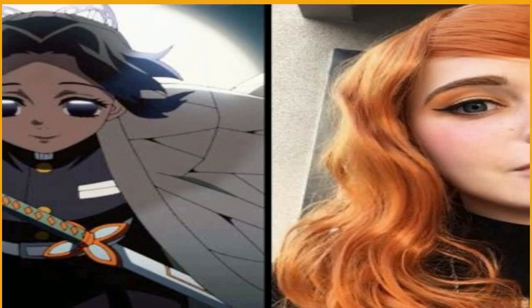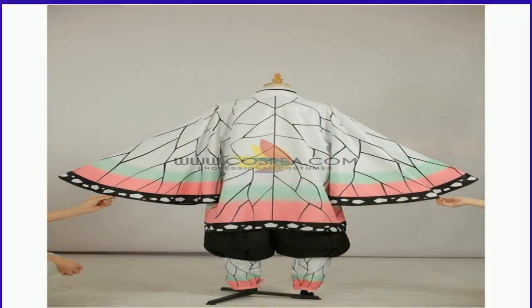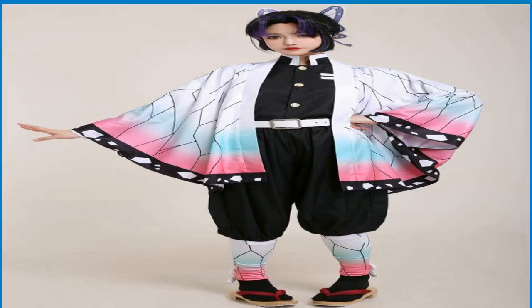The Hashira in the series possess complex looks with lots of intricate details, so it is remarkable that u/Purinex was able to recreate Shinobu's appearance to perfection. Shinobu Kocho is perhaps best known for her kind and happy personality, her swift agility, and her knowledge of demon physiology and medicine.